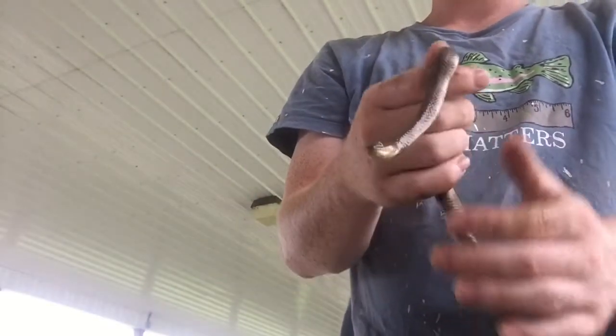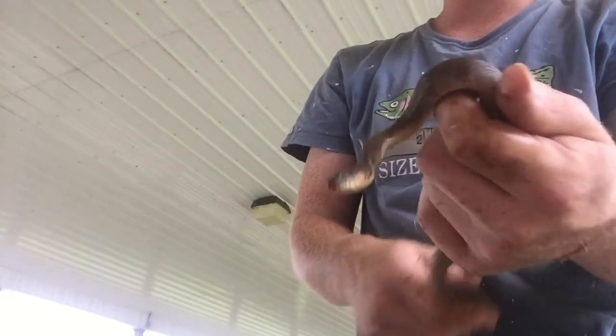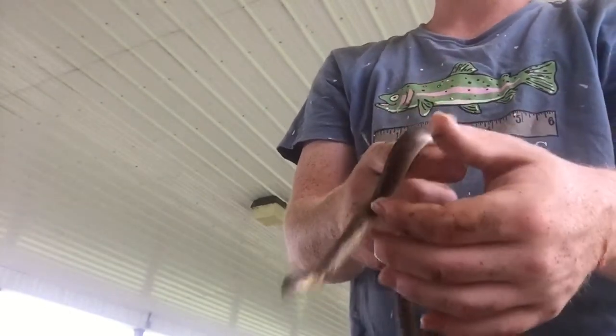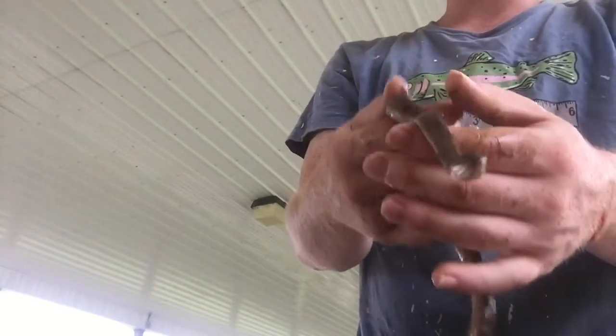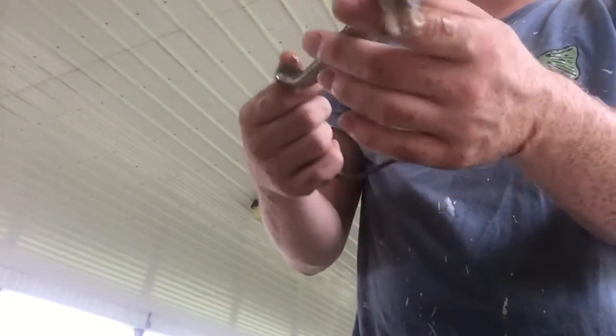This has been a nice video. I've always wanted to do one on a snake and I finally got some. In a second, I'm going to go release them. I hope you guys enjoyed this video and maybe we'll catch something else soon.